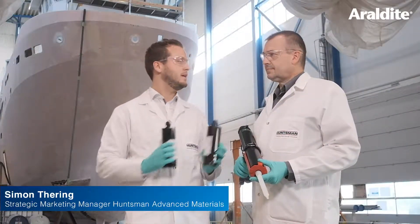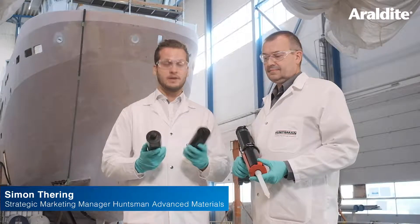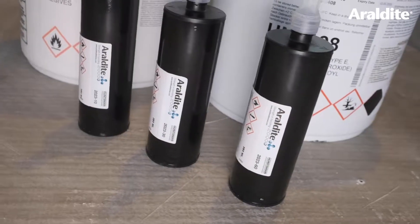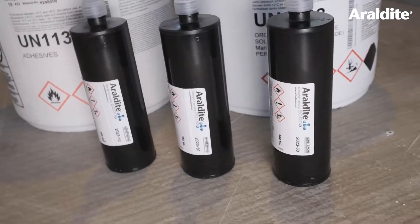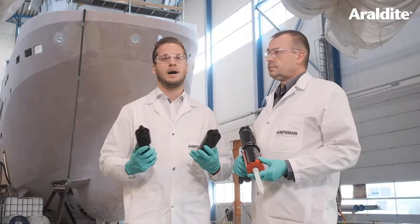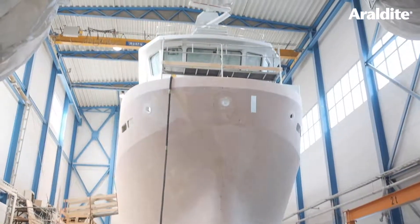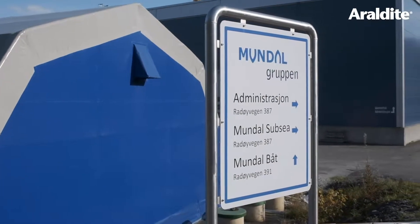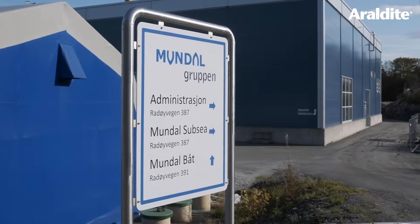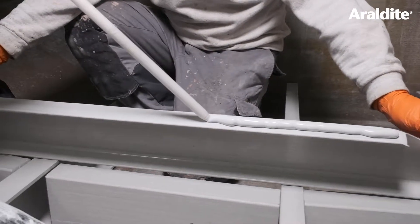Hello, my name is Simon and this is Stuart. We are from Huntsman Advanced Materials. Today we are showing and demonstrating our new structural adhesive Aerodyte 2023. Aerodyte 2023 has been designed for big part bonding as mostly seen in the marina industry. Today we are here in Norway with our partner and customer Mundal Boats, showing you how Aerodyte 2023 is used in a real-life application.